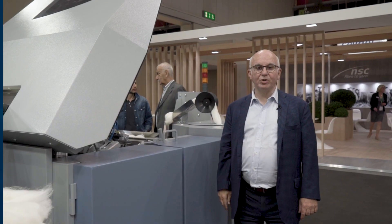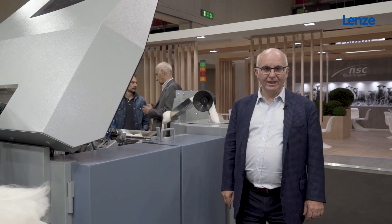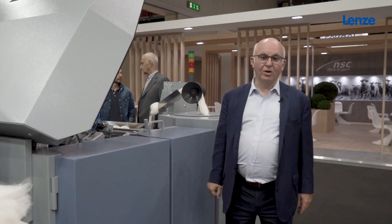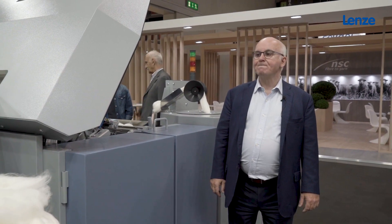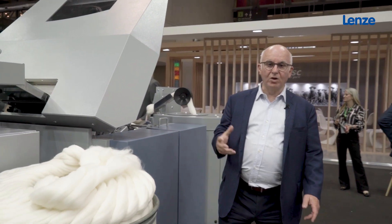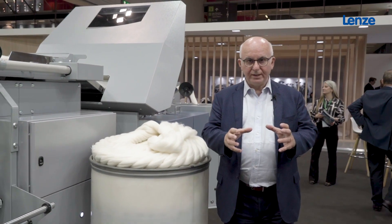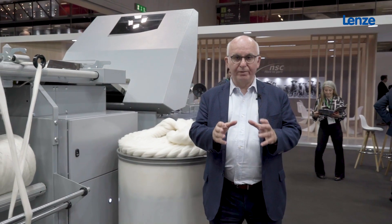Here is the combing machine of NSC Fiber2Yard. It's our favorite machine and we are the only company in the world doing such a machine. Why do we need a combing machine? We need a combing machine because...